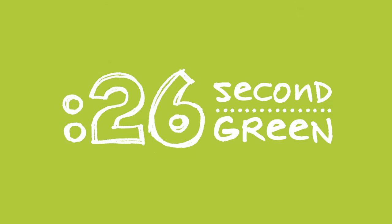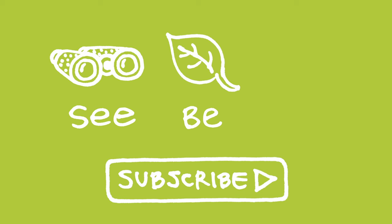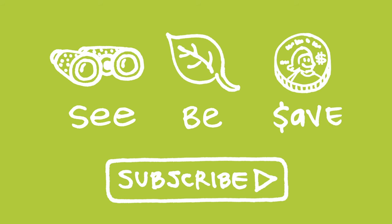26 Second Green — you got time for this. Our mission at Green Shorts is to help you see green so you can be green and save a little green.